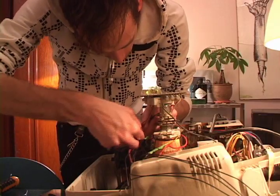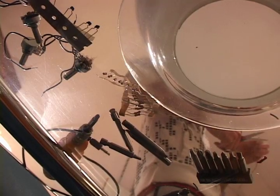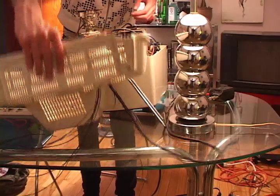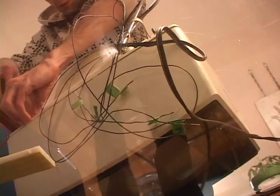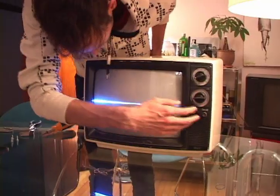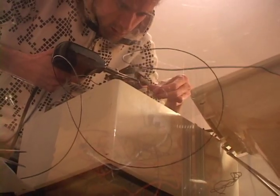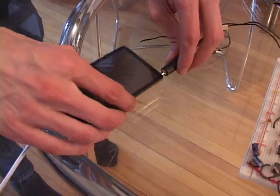What he's doing is called a circuit bend. That means he's altering an existing circuit to get it to do new things. A bend is a type of hack. This hack allows him to use the television to see things that aren't normally visible.